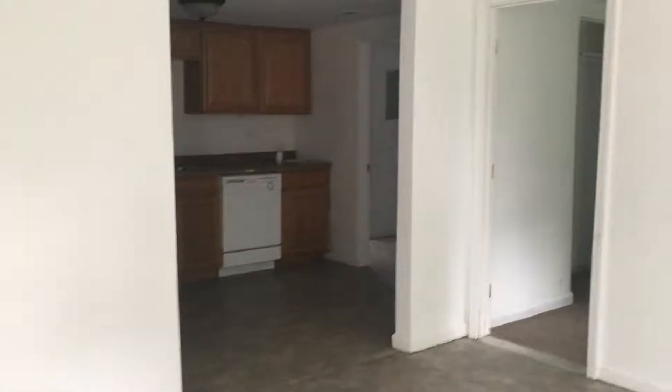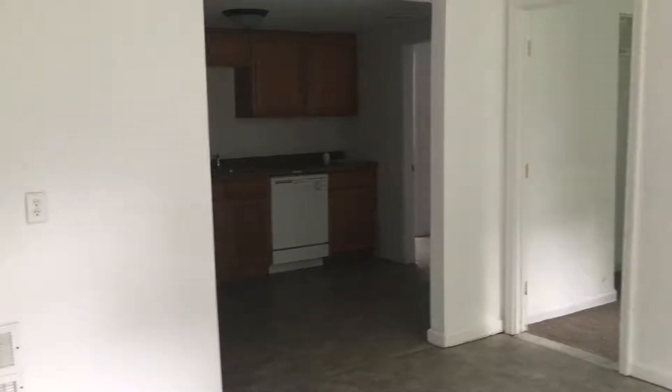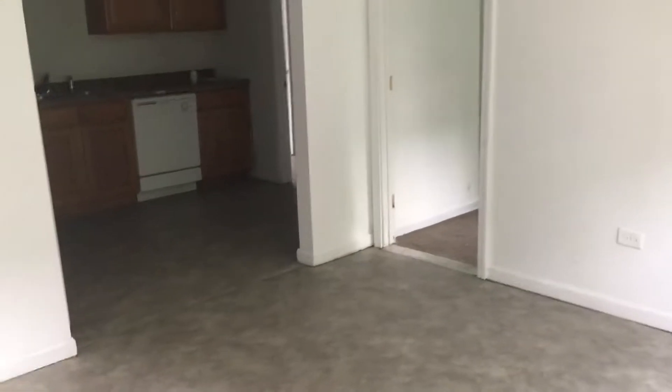As you come into the home here you do come into the living room. Here you do have vinyl floors and good natural light from the windows.